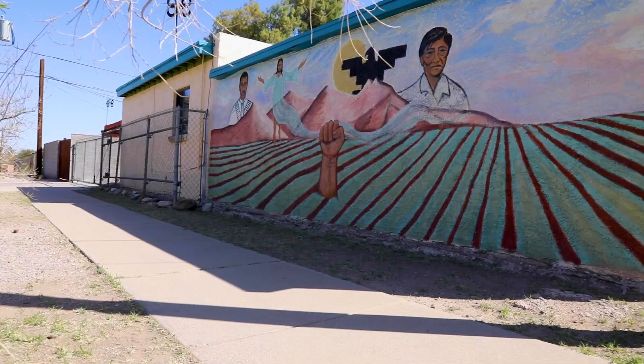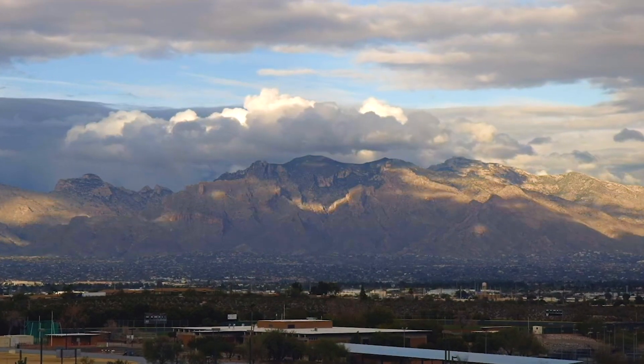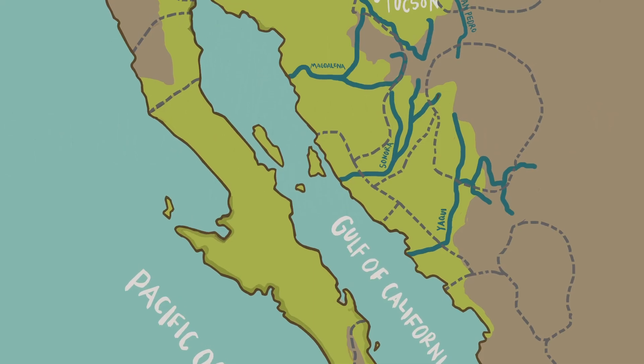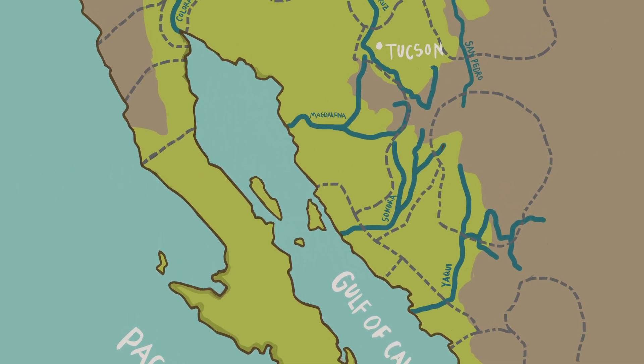Monzo Elementary is a public school in the Barrio Hollywood neighborhood of Tucson, Arizona. Tucson, Arizona lies in the northeast corner of the Sonoran Desert, an ecosystem that stretches from Mexico up into the United States.